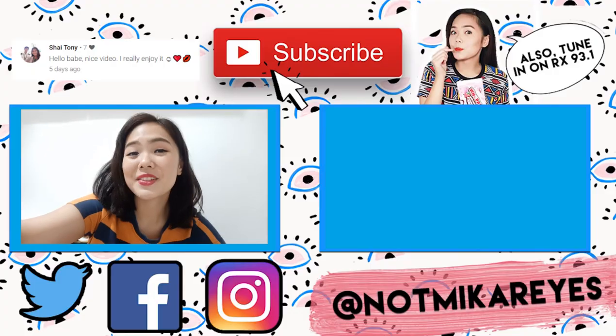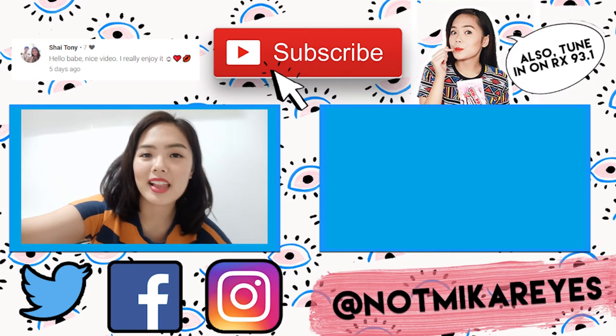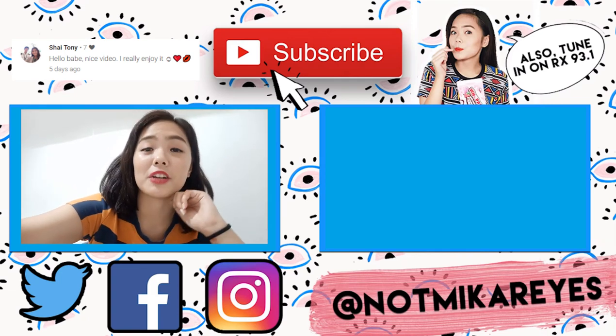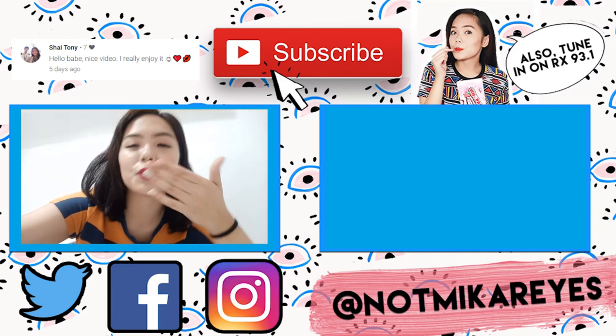That's my review on the Aladdin and Skin Potions Disney collaboration. I hope you guys liked it — if you did, please give this video a thumbs up. I hope to see you on the next video next week. Bye guys, love you! I also want to give a big shoutout to Shy Tony — thank you so much for commenting on my last video. If you guys want a shoutout too, please comment on this video and I'll give you one on my next video. Bye guys, love you!